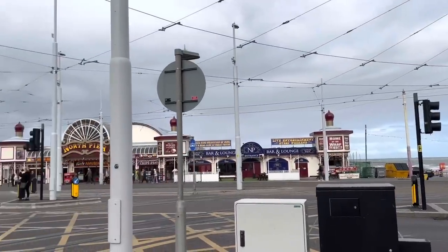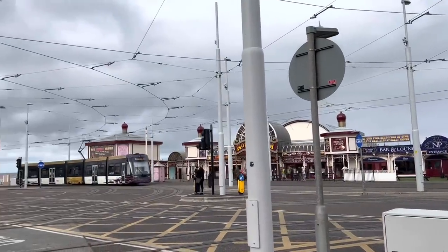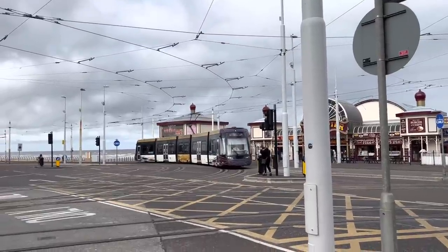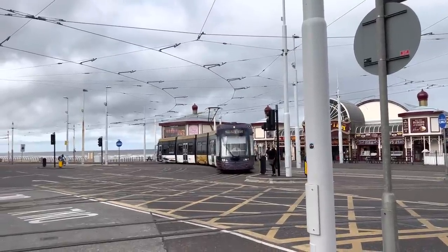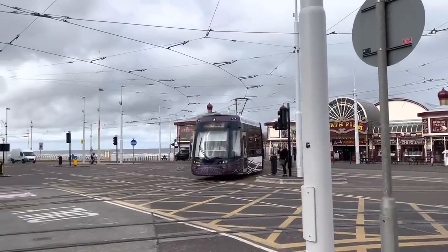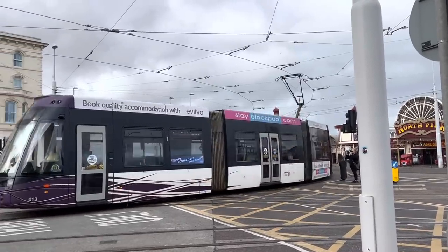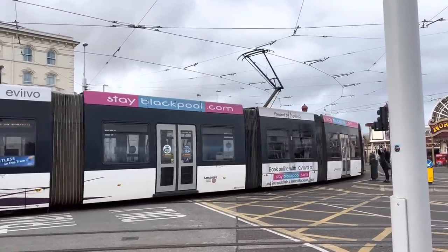Good morning everybody, we're at Talbot Square. Welcome to Visit Fowl Coast, and hopefully with a following wind I might actually get to have a ride on this tram that's going along Talbot Road as part of the testing this week.